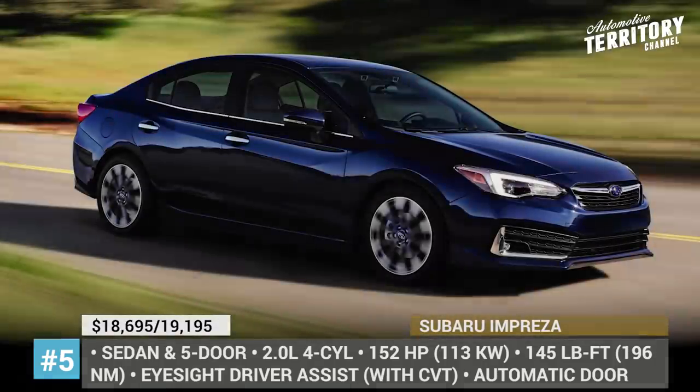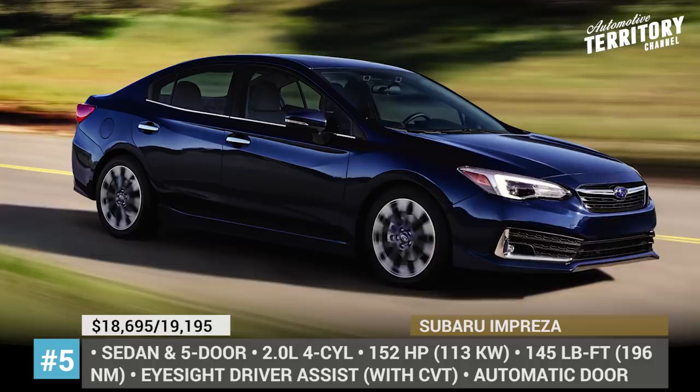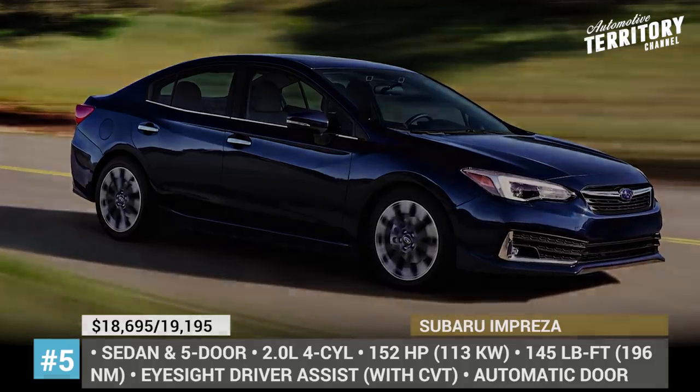The other gearbox option is a five-speed manual, but it is only available on the base trims and the sports sedan.